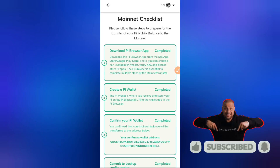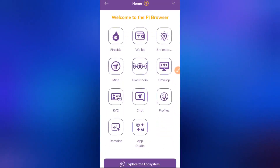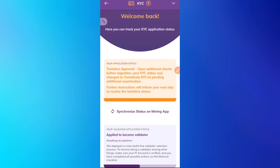Head back to the Pi Browser and click on KYC. You may see your KYC currently displaying 'Tentative Approval' — this is what many people are facing. If you've done everything to resolve the KYC and this still pops up, don't stress. This has been found to be a bug or system error and will correct itself over time, as long as you know you've passed your KYC.